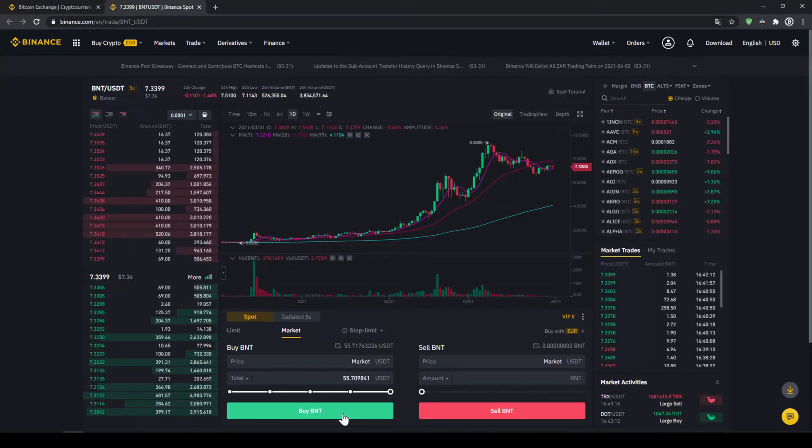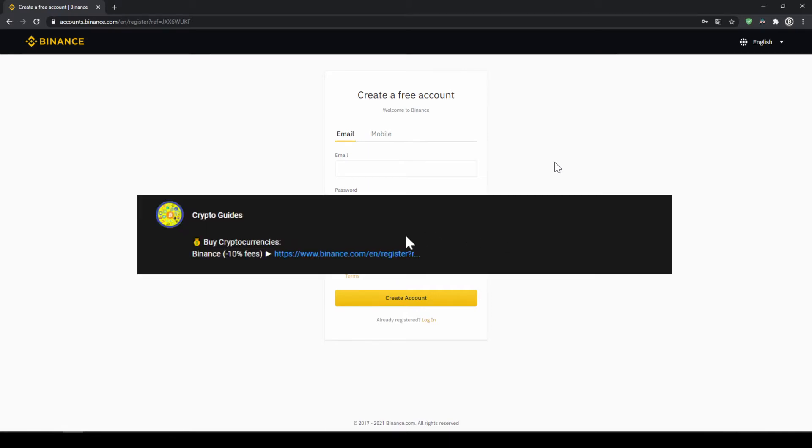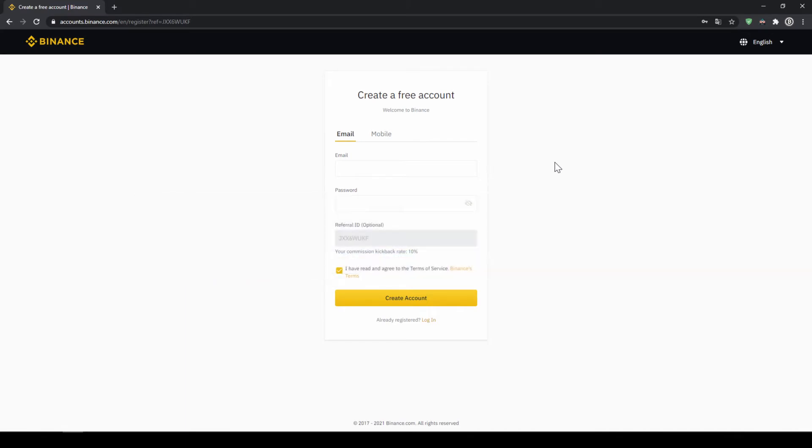In this video I will show you how to quickly and easily buy the cryptocurrency Bancor. I will show you step by step how to exchange money from your bank account into Bancor. We do all this with what I think is the best platform to trade cryptocurrencies, and that is Binance. Binance is the world's largest exchange and you can deposit fiat and trade all relevant cryptocurrencies. The fees are very low at 0.1%, and if you use the link from the video description you will get another 10% discount on all trading fees, so you will end up with only 0.09% fees.